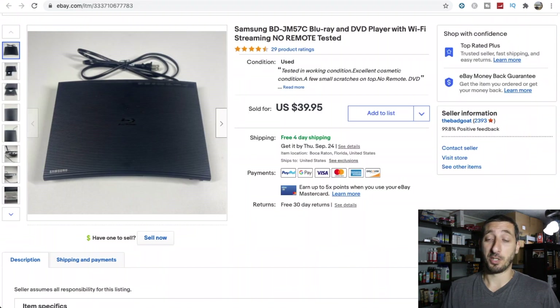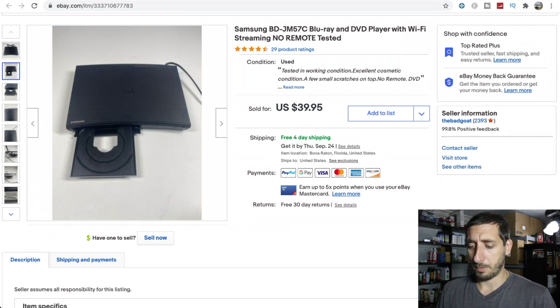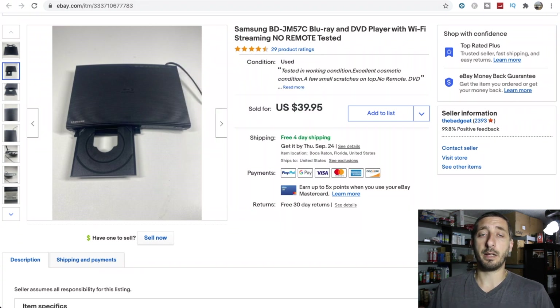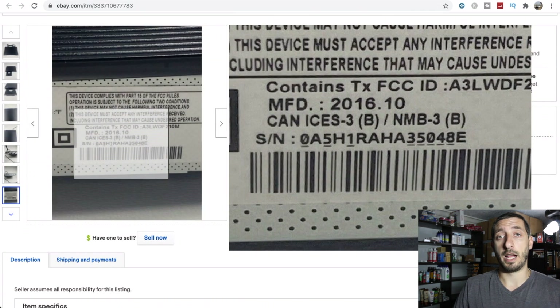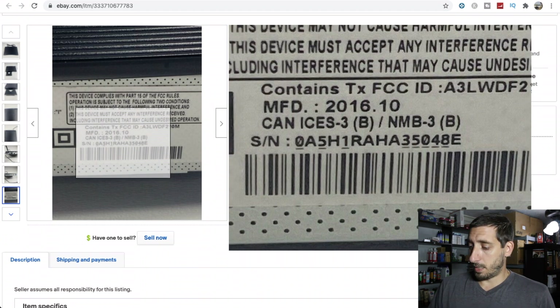I found and sold another one of these - they're my favorite to find because they're easy to spot by the curve in the front. Easy to test: plug it in, make sure it opens, throw a DVD in there. I paid $4 for this one - no remote - and it sold for $40. It actually fit in a Regional Rate A box, the skinny long ones, and shipped for $8. With electronics, I always say to take pictures of the serial number and any other identifying marks, so if anybody tries to swap a broken one on you, you can prove with photos that the one you sent was yours.